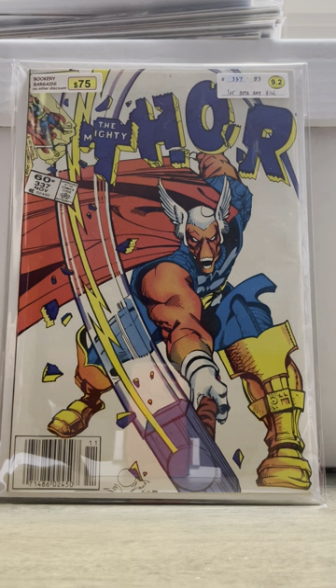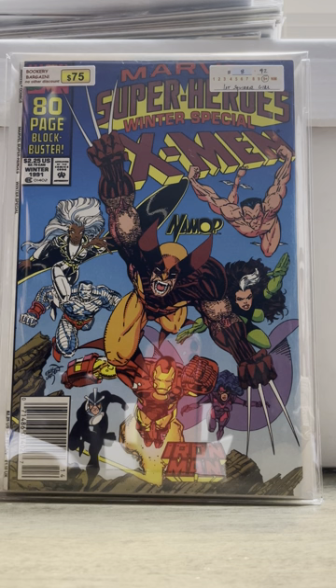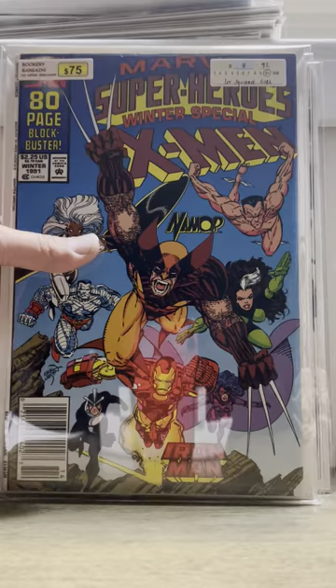Then I picked up Thor number 337. I paid $75 for it, but more importantly it was a newsstand. I probably overpaid for this — if I'd been patient I might have found it in a dollar bin. But this shop has given me so many good books that paying $75 for this was not a big deal.